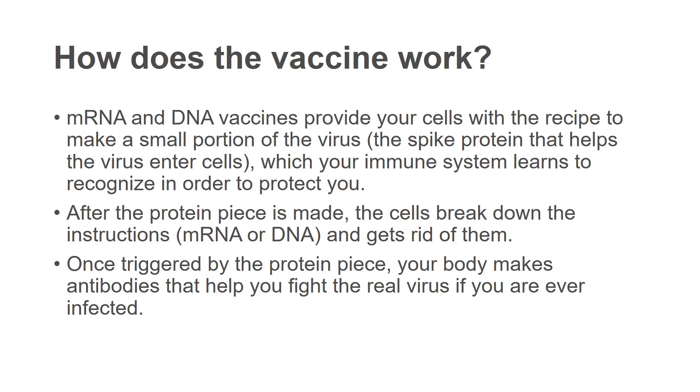How do these vaccines work? mRNA vaccines, or the other ones which are DNA vaccines, provide your cells with the recipe to make a small portion of the virus — in particular the spike protein that helps the virus enter cells — and your immune system learns to recognize this in order to protect you. After the protein piece is made, the cells break down the instructions, the vaccine's mRNA or DNA, and get rid of them. Once triggered by the protein piece, your body makes antibodies that help you fight the real virus if you are ever infected.